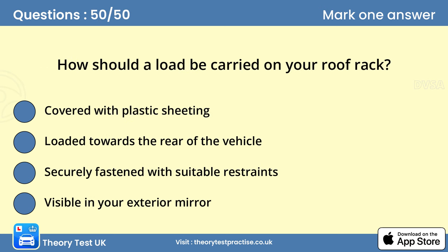Question 50: How should a load be carried on your roof rack? Any load must be securely fastened to the vehicle. The safest way to carry items on the roof is in a specially designed roof box. This will help to keep your luggage secure and dry, and it also has less wind resistance than loads carried exposed on a roof rack.